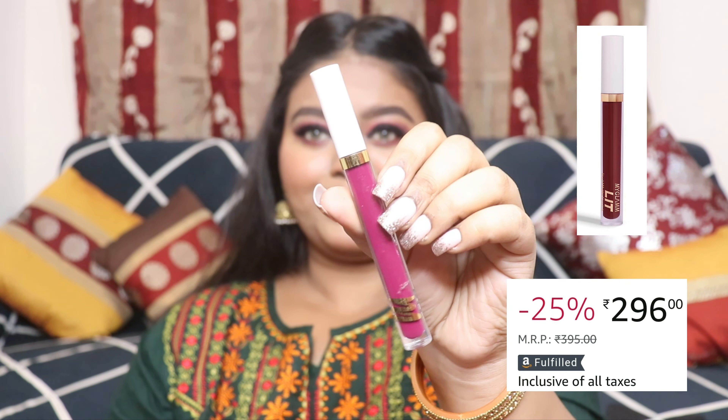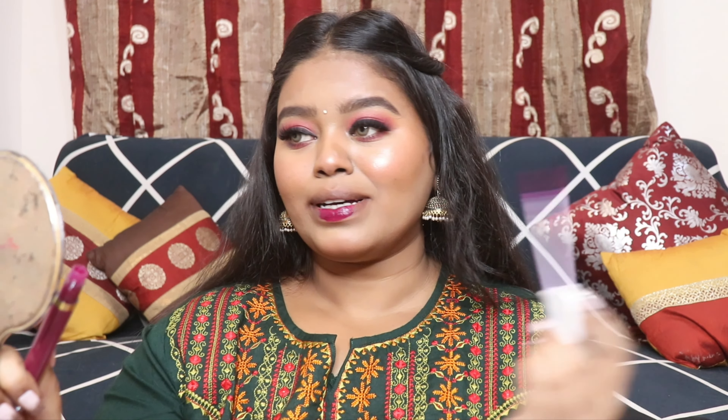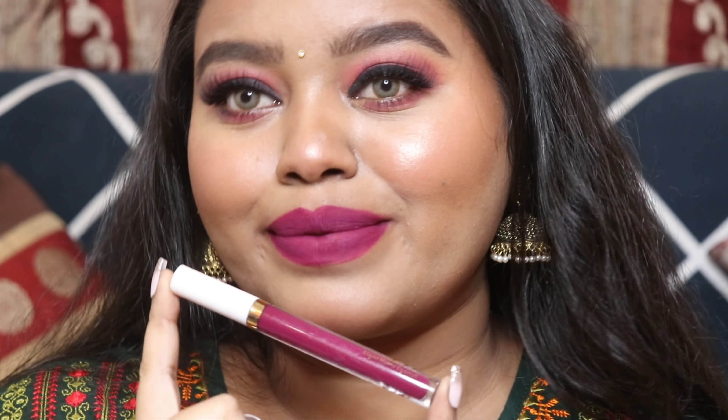The next lipstick is from My Glam, from their LIT collection — this is their liquid lipstick. It is slightly drying on the lips, but if you prep your lips really nicely you won't feel that dryness. I am in love with the color — it's that perfect magenta pink. It glides on really smoothly and dries up quickly, taking about 30 seconds to set. After that the lip color is really long lasting. It is such a pretty shade and a perfect Indian party wear color.